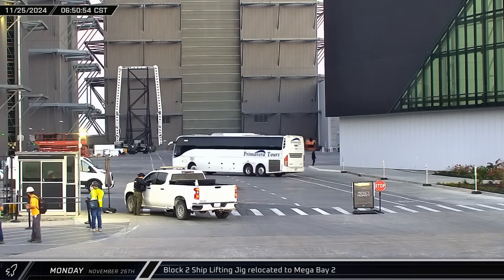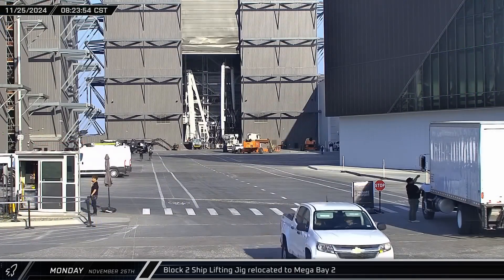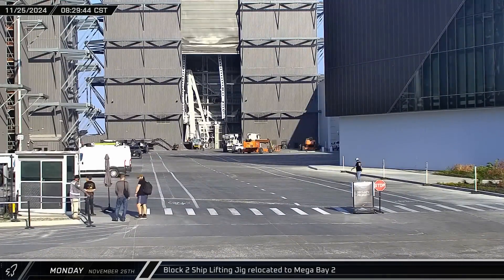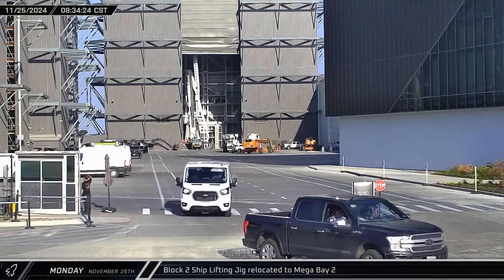A booster ring stand was brought out of Sanchez on Monday and brought over to the ring yard before heading over to Mega Bay 1. After sunrise, one of the Block II Starship lifting jigs was brought over to Mega Bay 2. With the bay door open, the bridge crane was lowered and worked on before being raised up to attach the lifting jig. Once installed, the jig was moved to the left side of the bay.